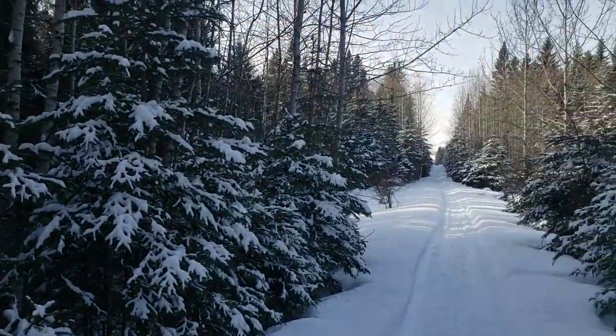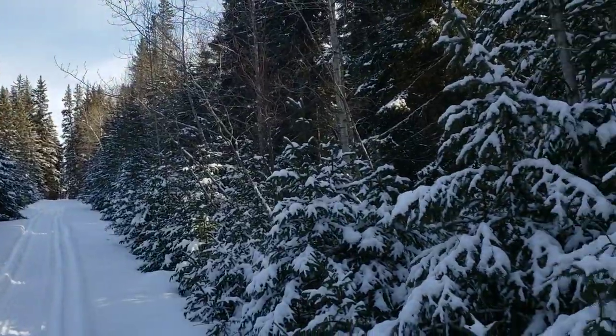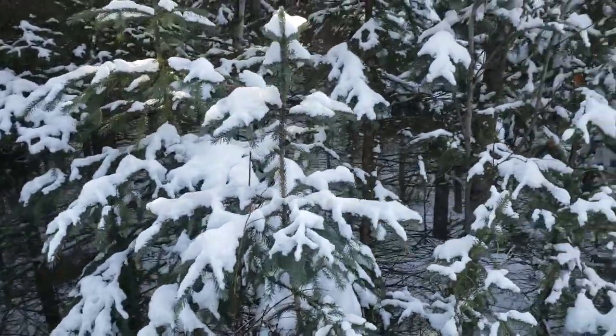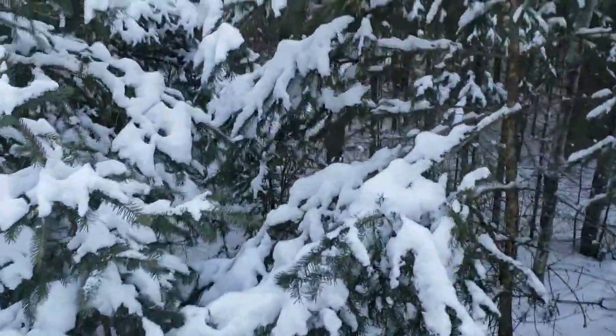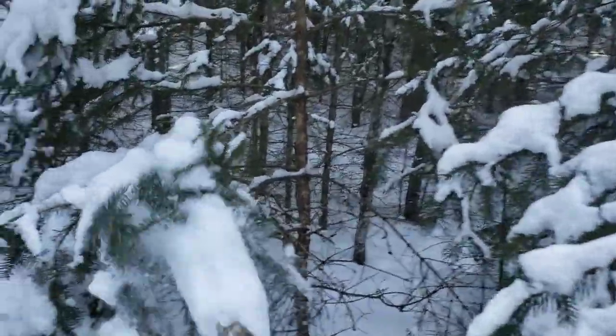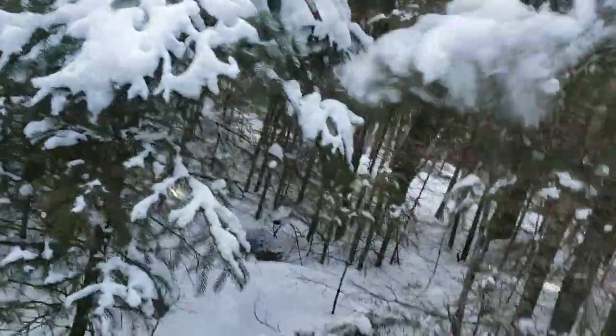Well hello everyone, welcome to another episode of the Camel Cowboy Outdoors. Just coming along here, I caught a coyote a while ago in these thick spruce, and then I took the power ram and moved it back a little bit. Looking in there now, it looks like we caught ourselves another coyote. Let's see if we can get in here and knock some of the snow off these branches so we can get in there without getting covered in snow. Let's get in here, hopefully it's a good one folks.